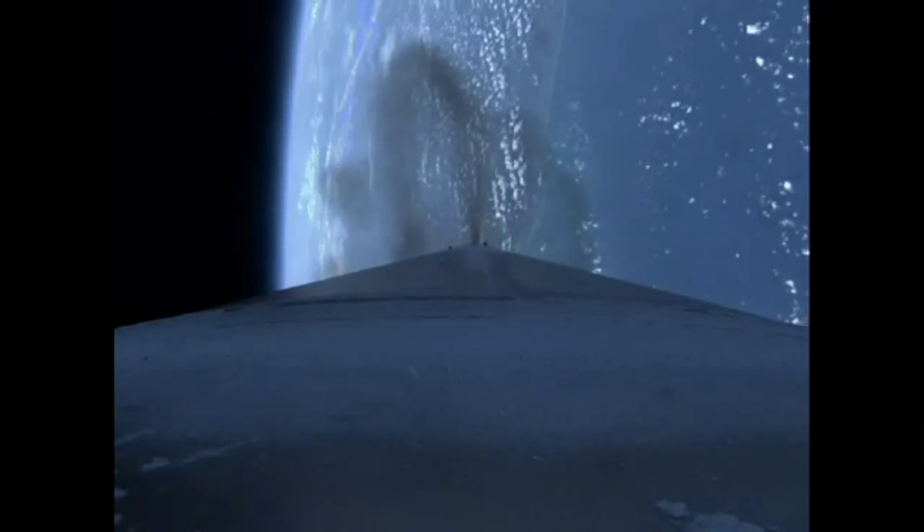System is now pressurizing to flight level. Signatures look good. Currently accelerating at 3 Gs. Booster engine continues to look very good. Current altitude is 32 miles, downrange distance 50 miles, current velocity 5,005 miles per hour.